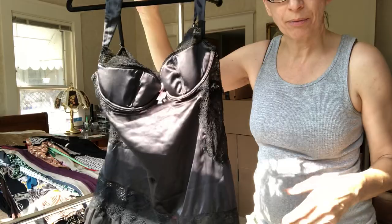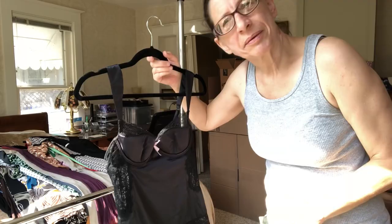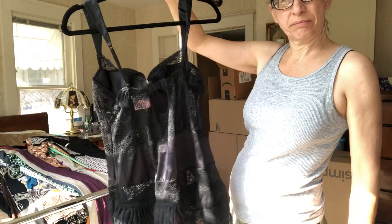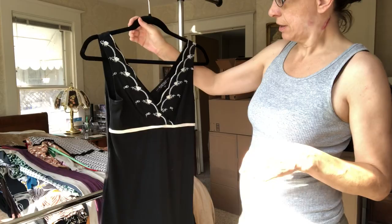This is new — I didn't wear it. It's from Victoria's Secret. I forget what they call these. I also used to have a reason to wear it but I don't anymore. It is a 34C. Never been worn, but it doesn't have tags.